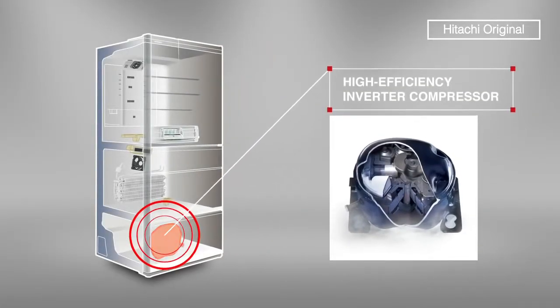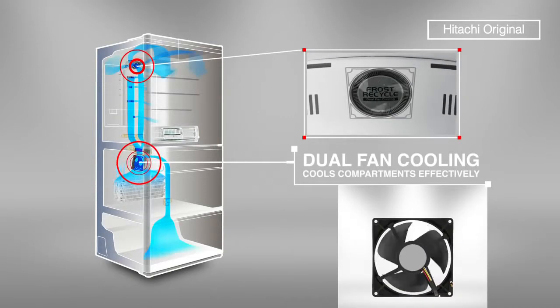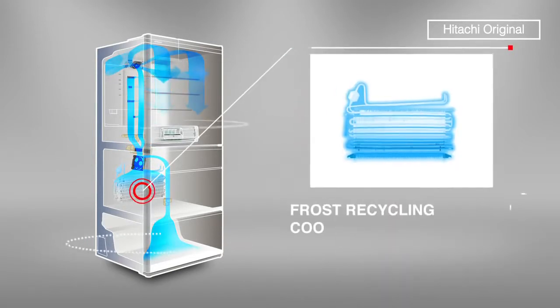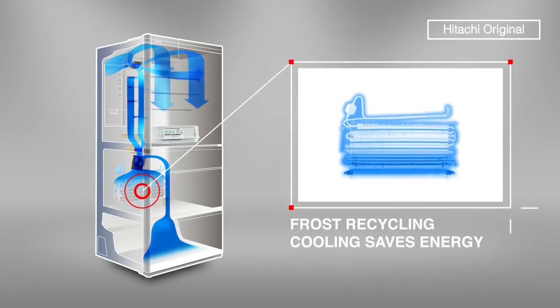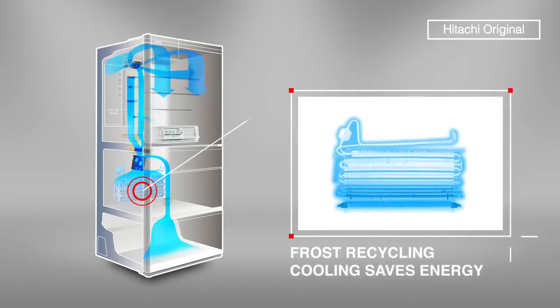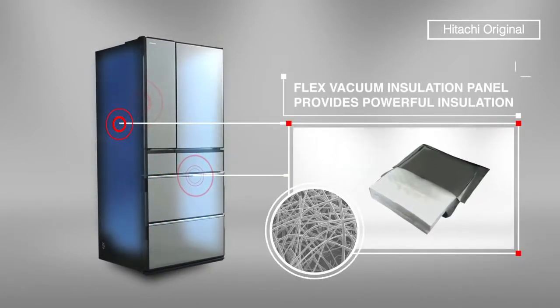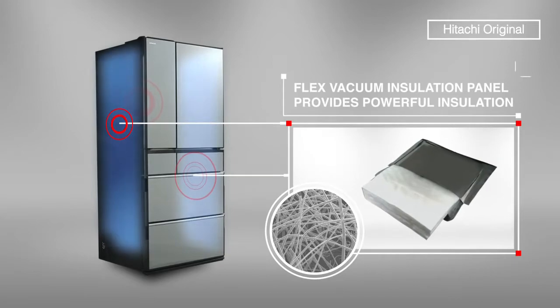Working in unison, Hitachi's inverter compressor, dual fan cooling, and advanced frost recycling cooling technology improve energy savings. A flexible vacuum insulation panel provides powerful insulation for cooling efficiency.